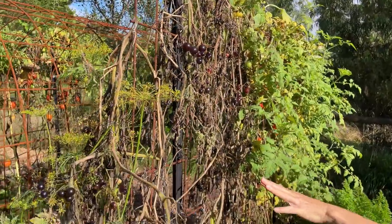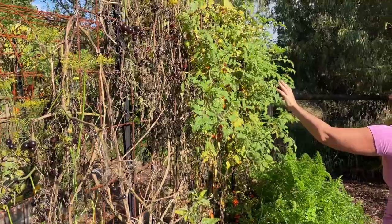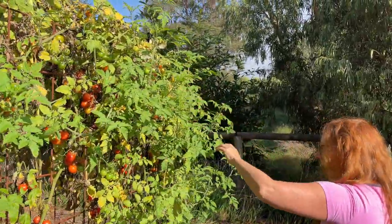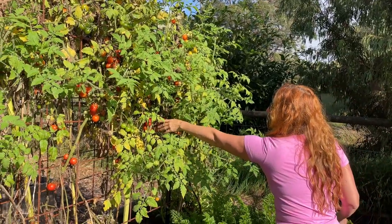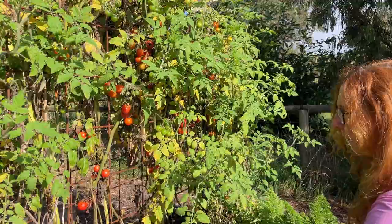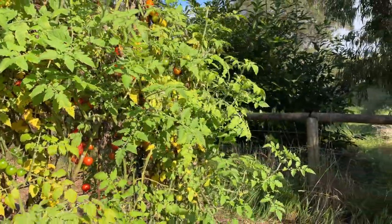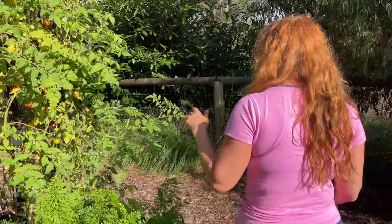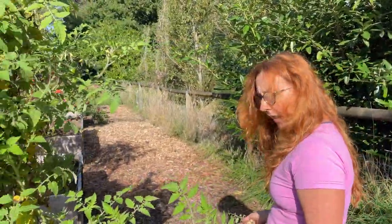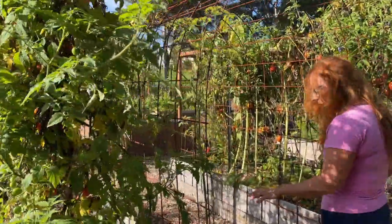The capsicum here isn't doing too well. This tomato plant — I need to pull that one out, it has finished, it's well and truly done its dash — whereas these ones over here are still going. I'll just need to tie some up, grab off any yucky and rotten fruit, and also harvest the good stuff so we can use them inside for salads and for making sauces, salsa, and things like that.